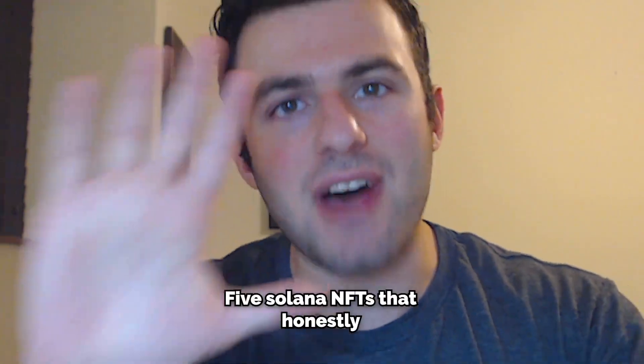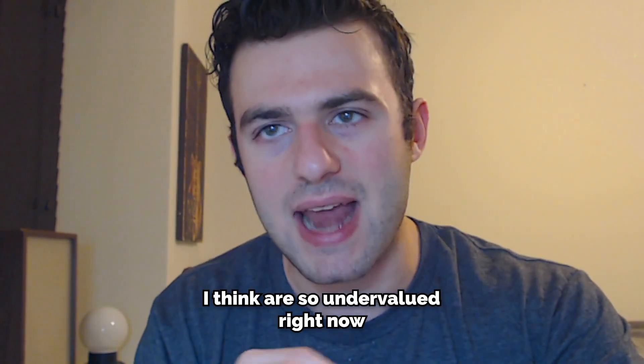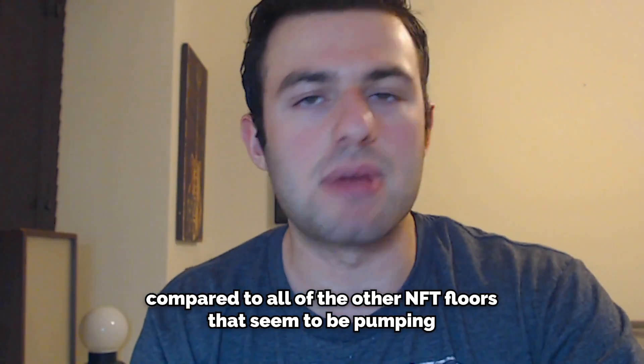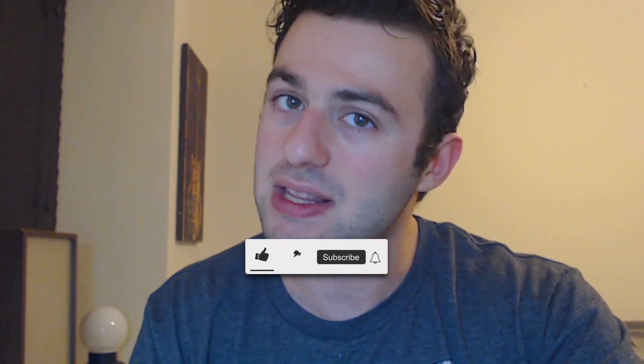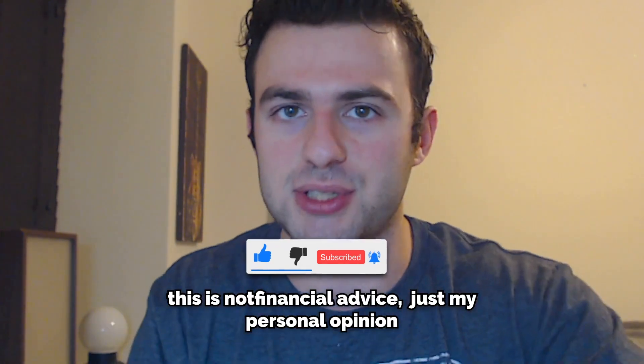NFTs have been in a rough spot recently, but in today's video I'll be showing you five Solana NFTs that I think are genuinely undervalued right now compared to all the other NFT floors that seem to be pumping. These are projects that are really good that not enough people are talking about, and maybe in the future we'll be talking about them.